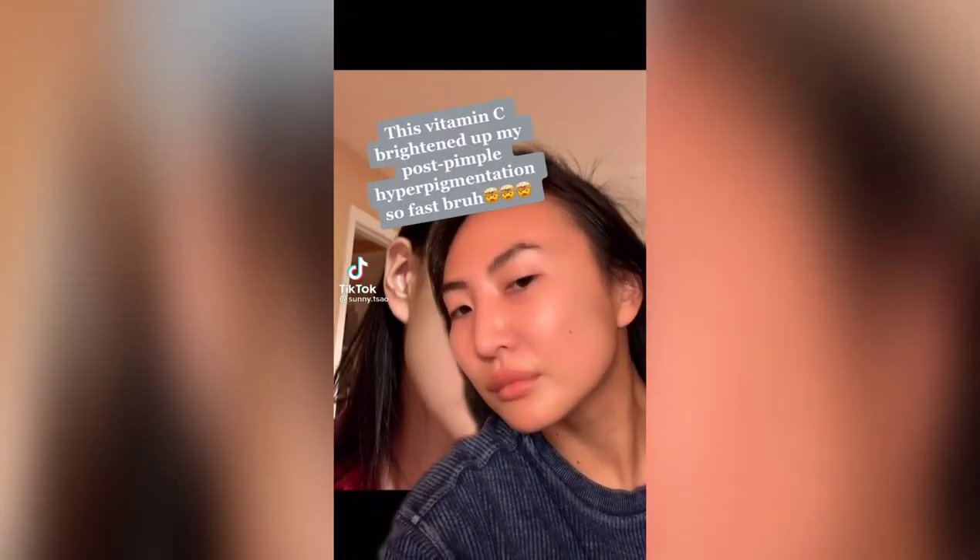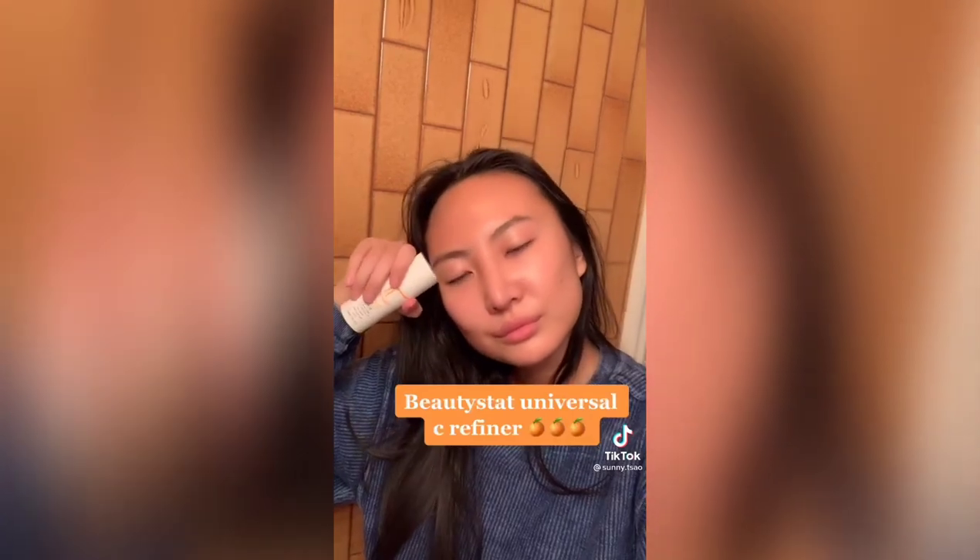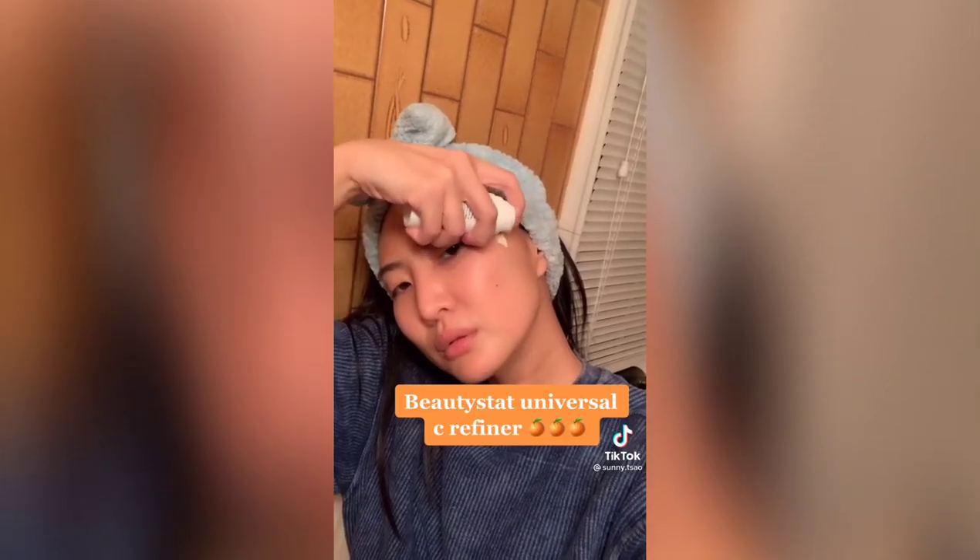This hyperpigmentation was left by a pimple three months ago — I've been able to fade it a lot with this vitamin C from BeautyStat. It goes on so creamy, I love it. I told my best friend to get it. It's super strong, so don't use too much.